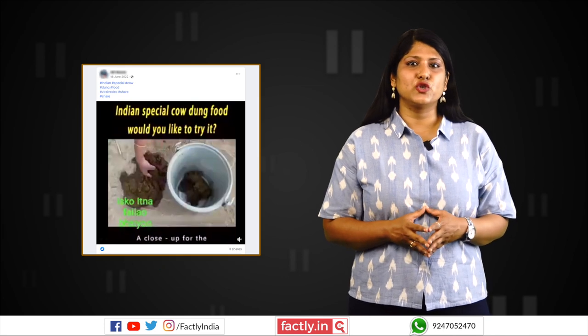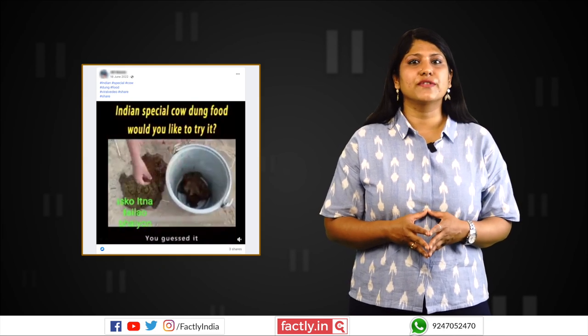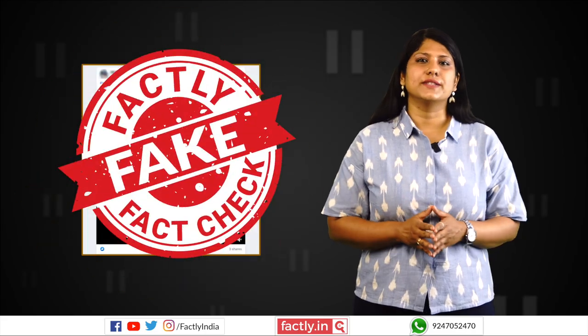A manipulated video is being shared with false claims about the usage of cow dung as an ingredient in Indian cuisine. This post is fake.